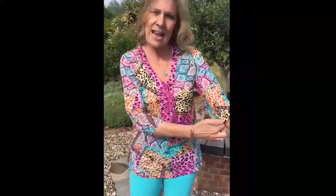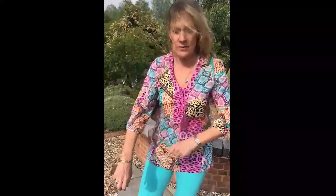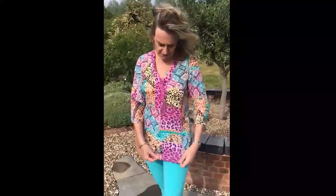The sleeves are great. They've got sort of elastic here so they just stay beautifully in place. I love the three-quarter length sleeve — I think it's so flattering.